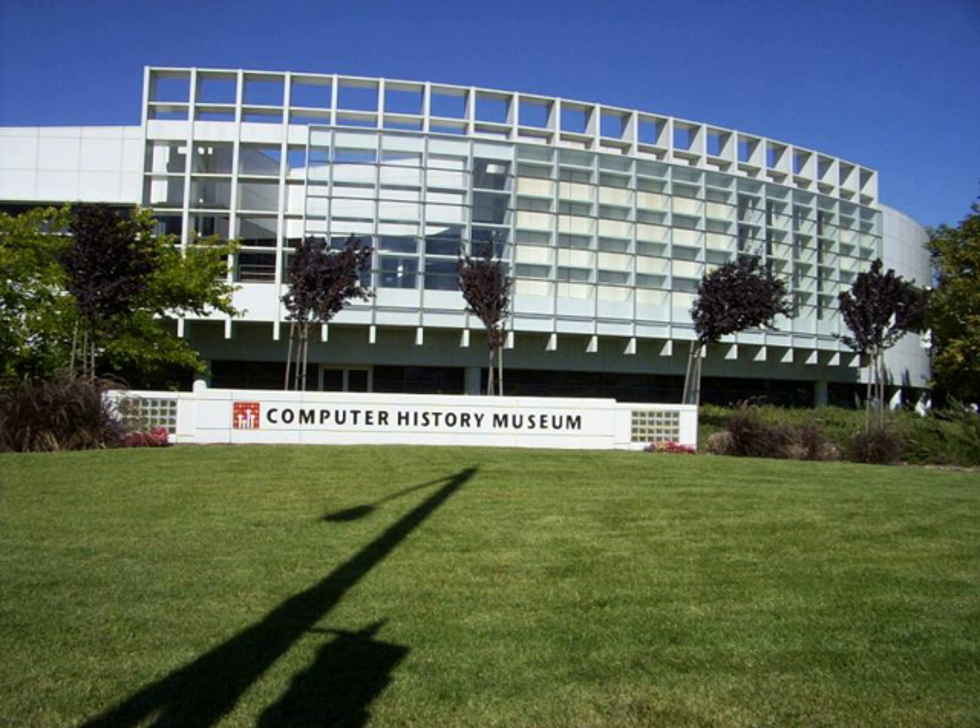An operating difference engine designed by Charles Babbage in the 1840s and constructed by the Science Museum of London was on display until January 31, 2016. It had been on loan since 2008 from its owner, Nathan Myhrvold, a former Microsoft executive. Former media executive John Holler was appointed CEO of the Computer History Museum in July 2008.